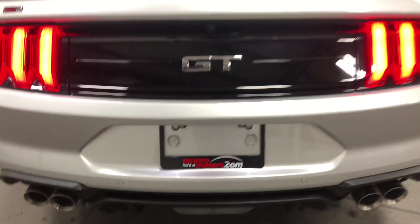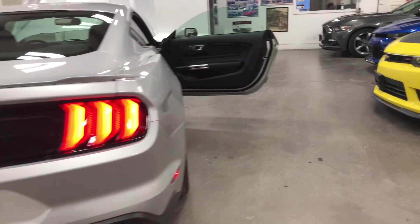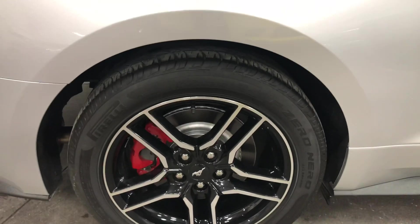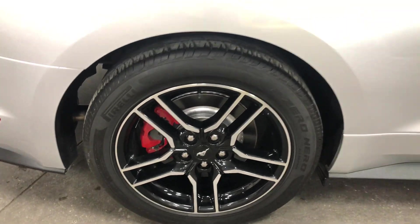Good-looking car — Mustang GT with the dual-port Roush exhaust on it to match that V8, and it is properly tuned to that exhaust. Pirelli P Zero Nero tires on it, painted calipers, painted rotors, good-looking wheels — love those cut-face wheels. They're nice-looking wheels.